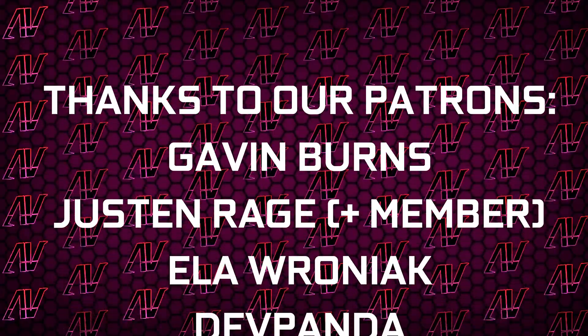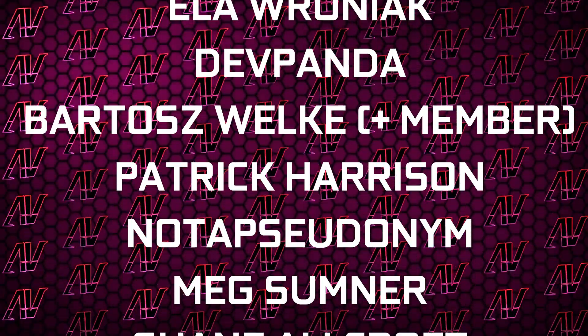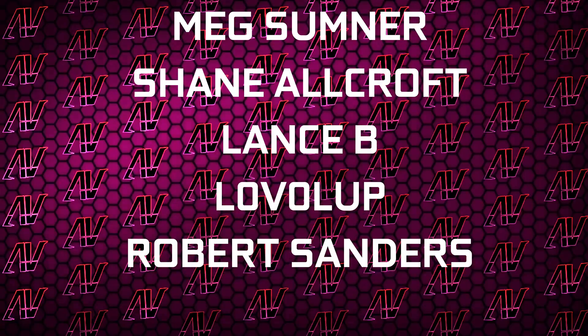Huge thanks to Gavin Burns, Justin Rage, Ella Vroniak, Death Pender, Badish Voker, Patrick Harrison (not a pseudonym), Meg Somnus, Shane Orkroft, Lensby, Love It Up, and Robert Sanders. And seeing how I feel like I'm about to melt in this weather, that's about it — I hope you enjoyed this video. If you did, remember to subscribe, like, whatever, and I'll see you all in whatever I make next. Goodbye, everyone!